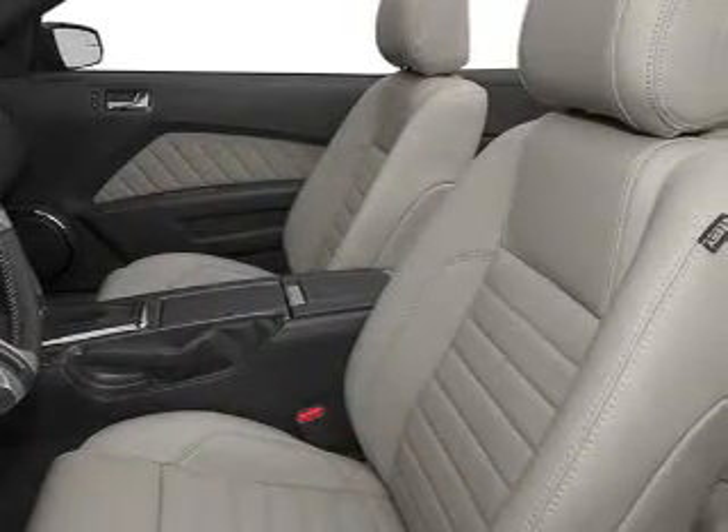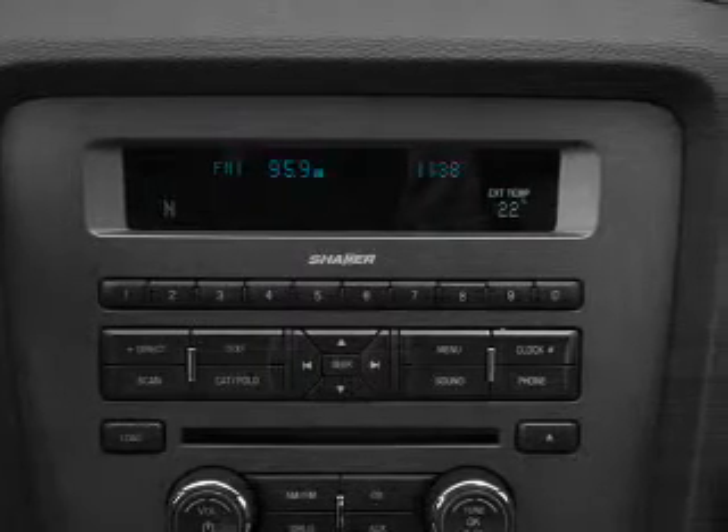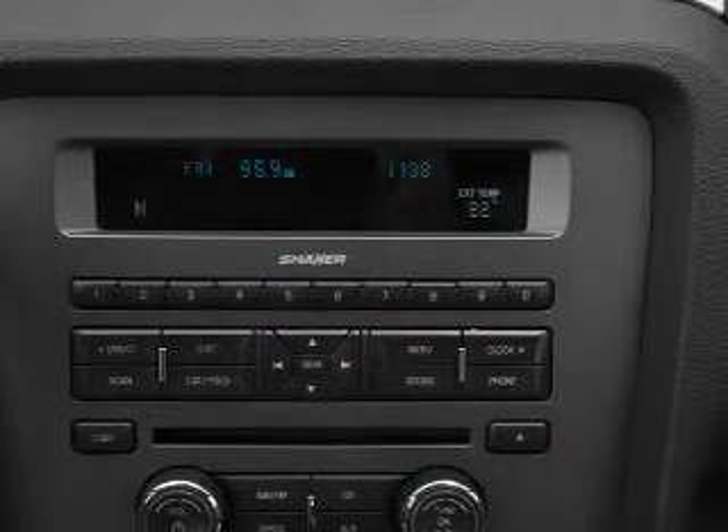Power door locks, power windows, cruise control, an AM-FM stereo with a CD player, power mirrors, power steering, and adjustable tilt steering wheel.